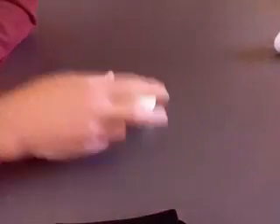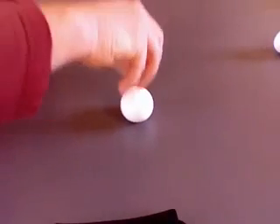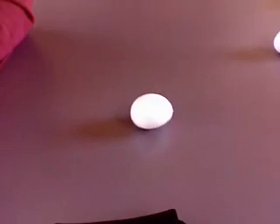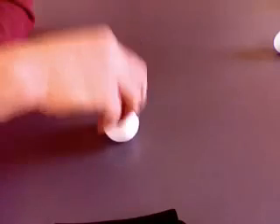Here's the other egg. I'm going to spin this one — it's already harder to get spinning — and I'm going to try stopping it, but it keeps turning just a little bit. One more time: spin it, stop it, and let go, and it keeps spinning.